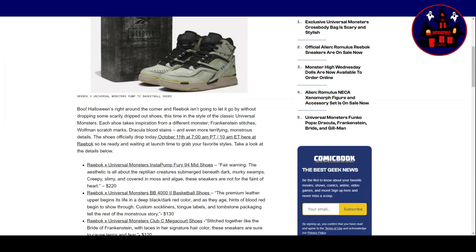The shoes officially drop on October 11th at 7pm Pacific Time, 10am Eastern Time at Reebok. So be ready and waiting at lunchtime to grab your favourite styles. Take a look at the details below.